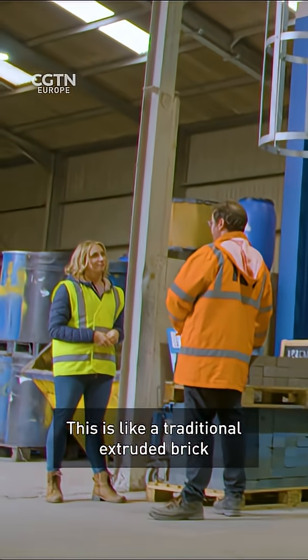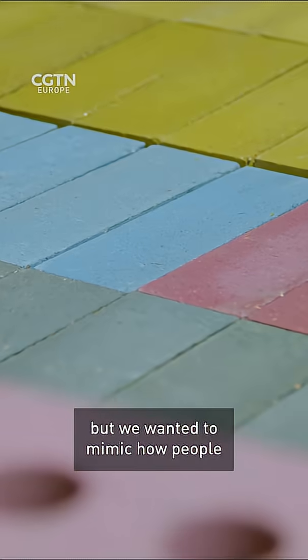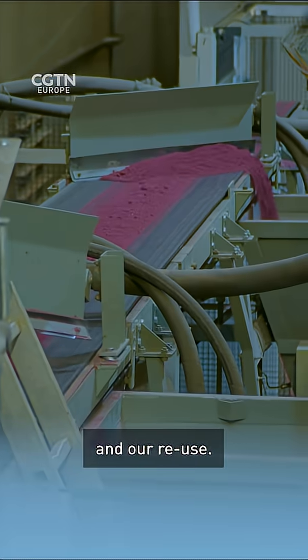This is like a traditional extruded brick — traditional bricks are made through extrusion — but we wanted to mimic how people see and use a traditional brick, while incorporating our new innovation and reuse.